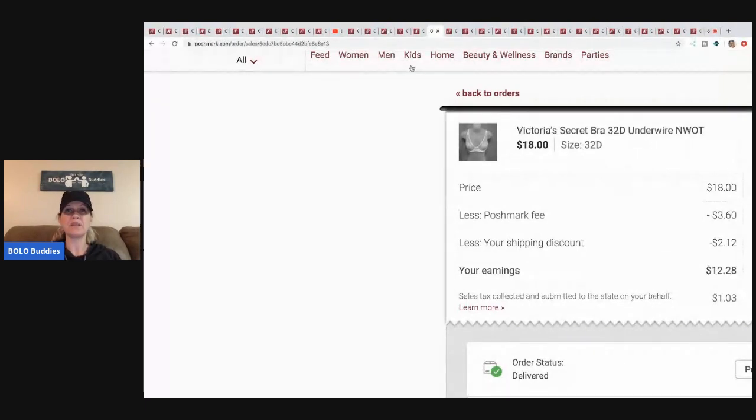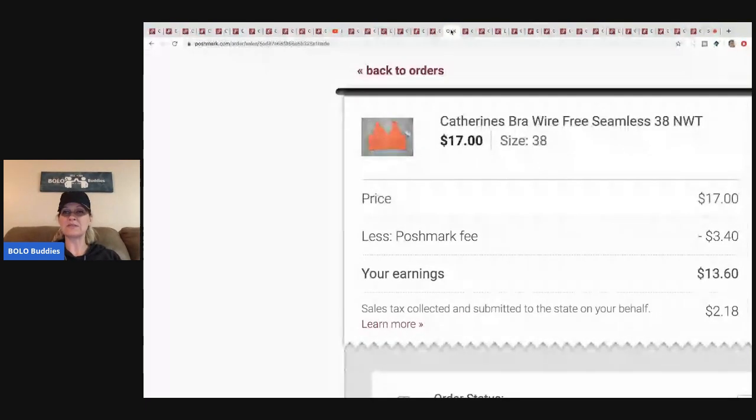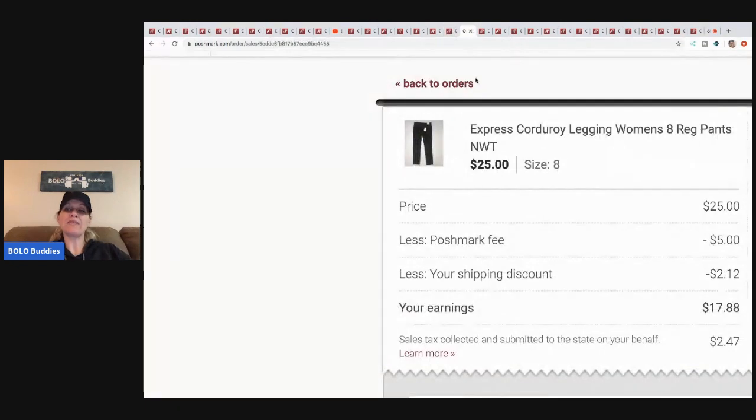The next item is this Katherine's bra. I bought a bunch of these at a discount store — I think I paid five dollars each. I sold this for seventeen, Posh took three forty, so thirteen sixty minus my five plus tax. Not huge margins, but easy to list and I had multiples.